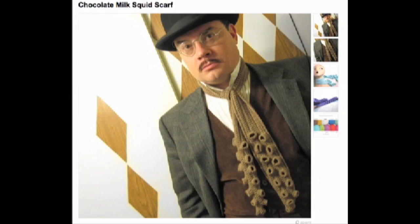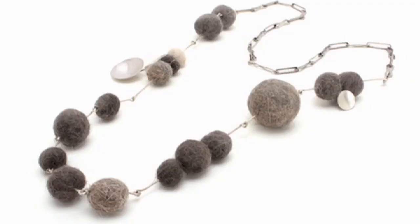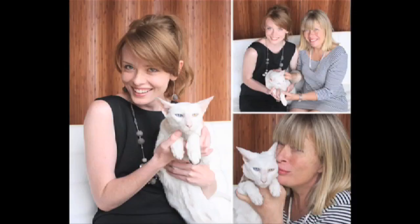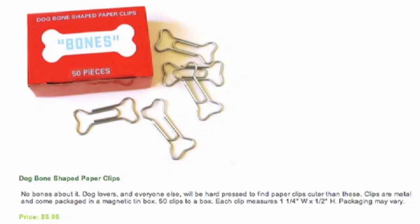Not real enough? Well, grab some jewelry made out of actual hair balls. Contact Heidi, and her and her cats will make custom pieces for you.